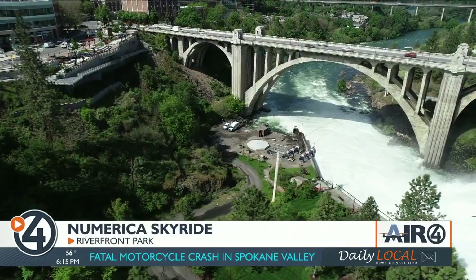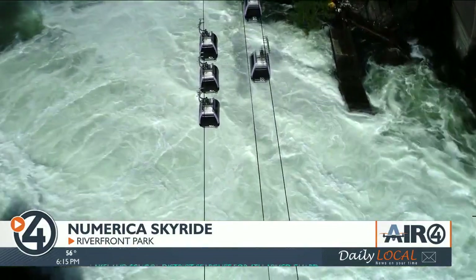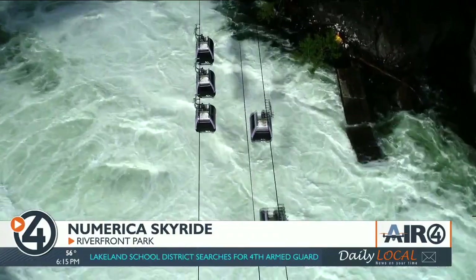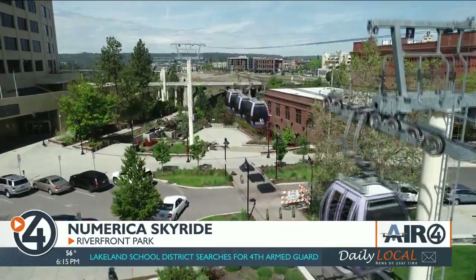We are at the Skyride at Riverfront Spokane. The Skyride has been here since 1974 with the Expo World's Fair.